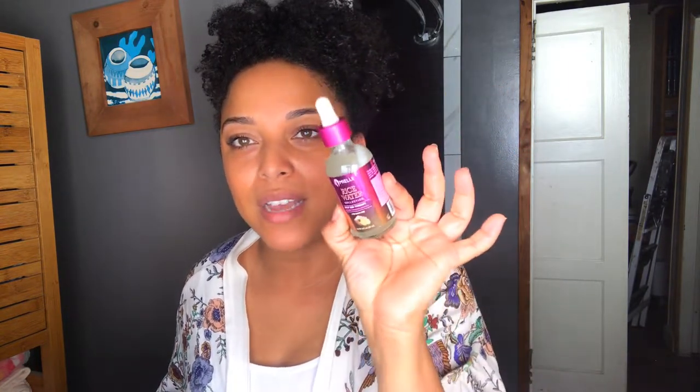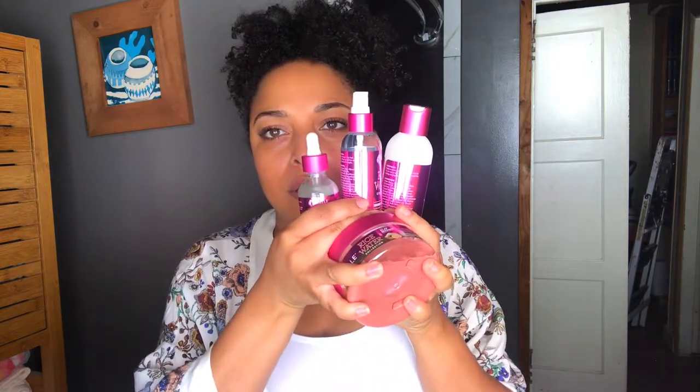I got the shy mist from the rice water line. I think I purchased one and then PR sent me one. And this is the rice water split-end therapy — it's for sure part of these four things: the serum, the mist, the hair milk, and the moisturizer.